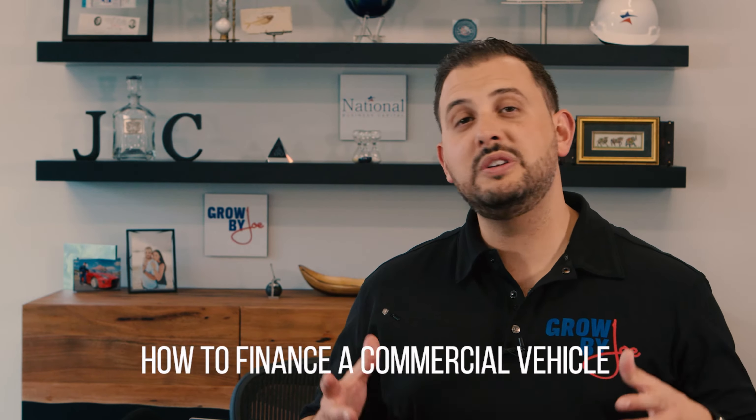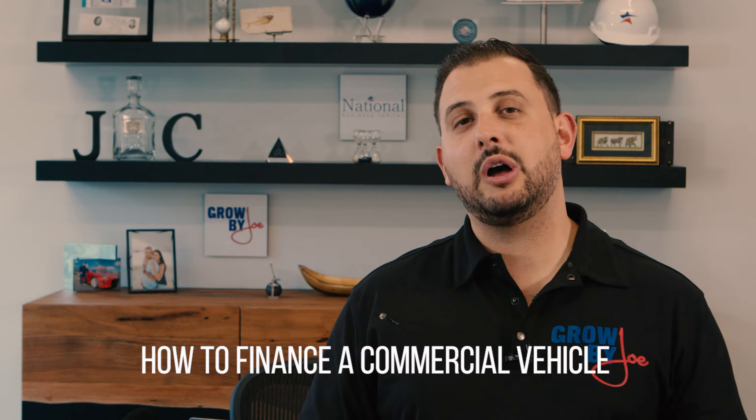So you're looking to find a commercial vehicle? You've come to the right place. Myself and my team have helped business owners all across the country finance multiple vehicles. It's actually a lot easier than you think. I'm going to share everything that you need to know, a few things that you should consider in this video.